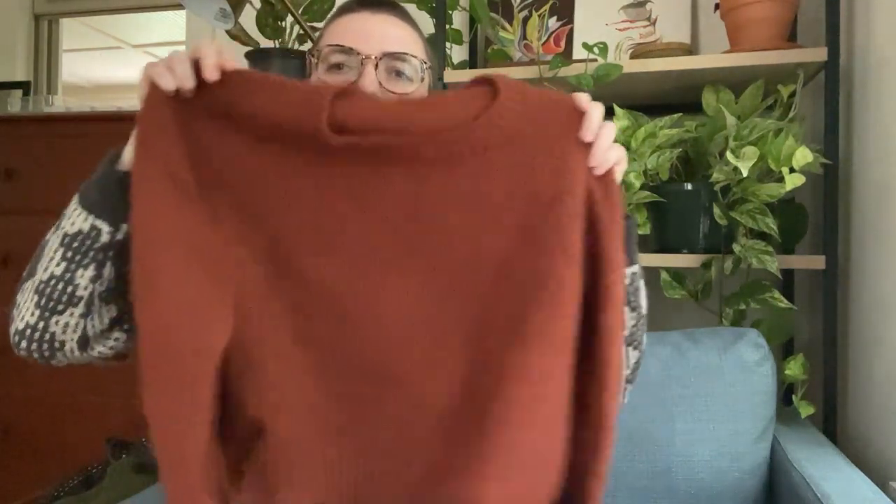Okay, this is my next finished object and I'm so happy with it. You may have just seen this — I just put out a test call. This is the Front Porch Pullover.